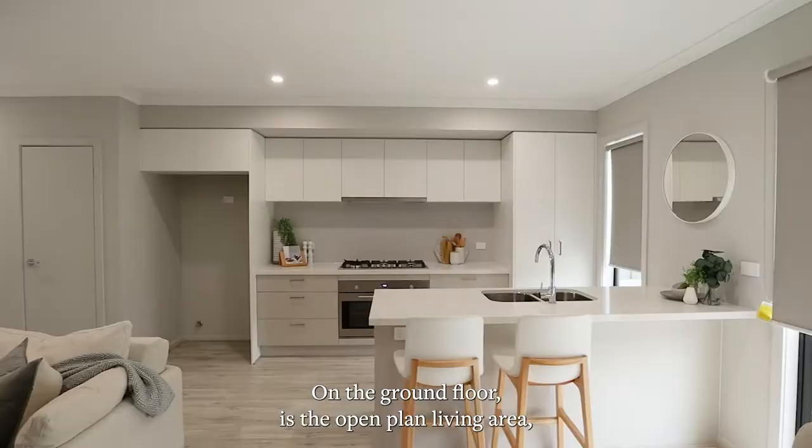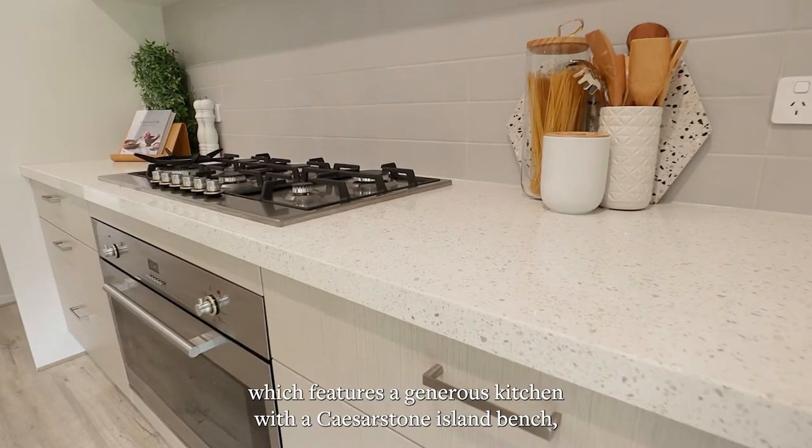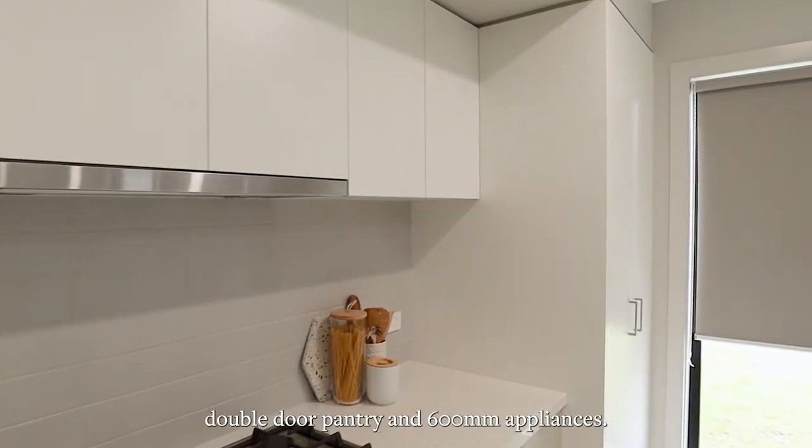On the ground floor is the open plan living area which features a generous kitchen with a Caesarstone island bench, double door pantry and 600mm appliances.